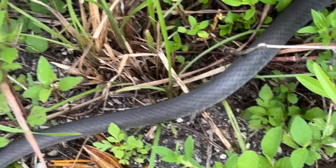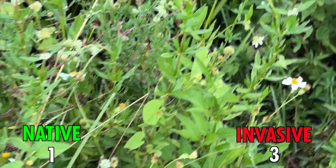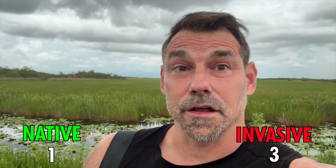There we go, we have a racer! That's our first native — Everglades racer. Three to one, we're on the board as the thunder's rolling in.